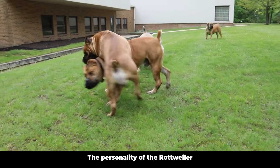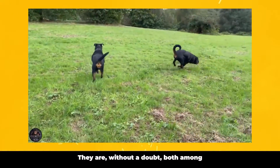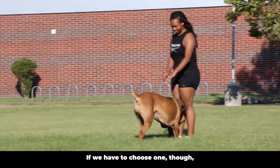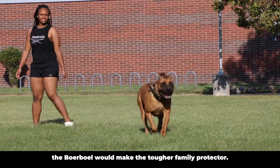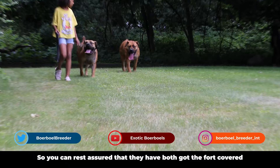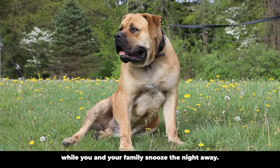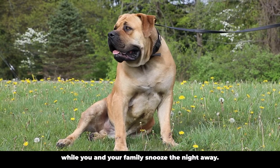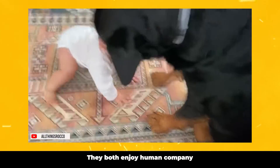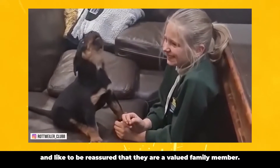Second is their temperament. The personality of the Rottweiler and the Borble share both similarities and differences. They are, without a doubt, both amongst the best guard dogs in the whole wide world. If we have to choose one, though, the Borble would make the tougher family protector. They love their family and would do anything for them, so you can rest assured that they have both got the fort covered while you and your family snooze the night away. They are both sweet and affectionate with their family, and they both enjoy human company and like to be reassured that they are a valued family member.